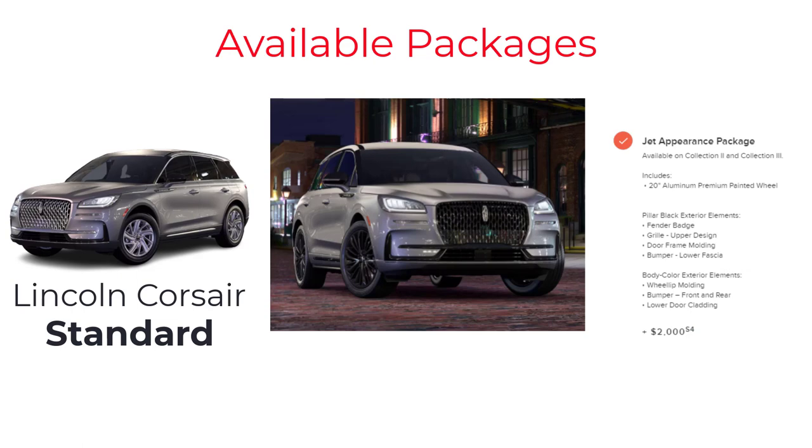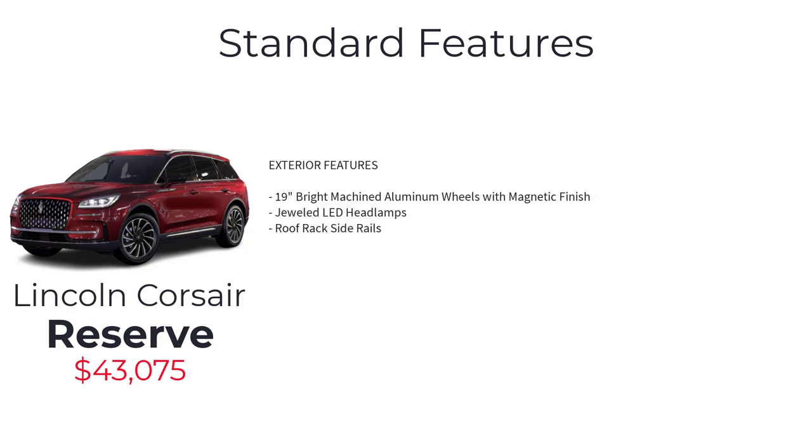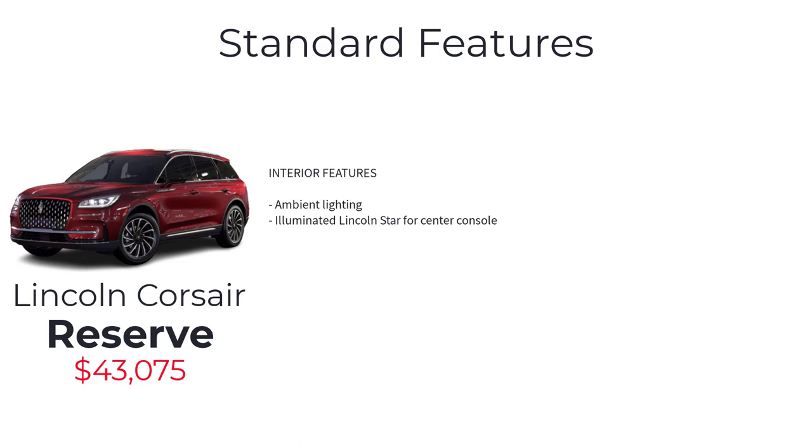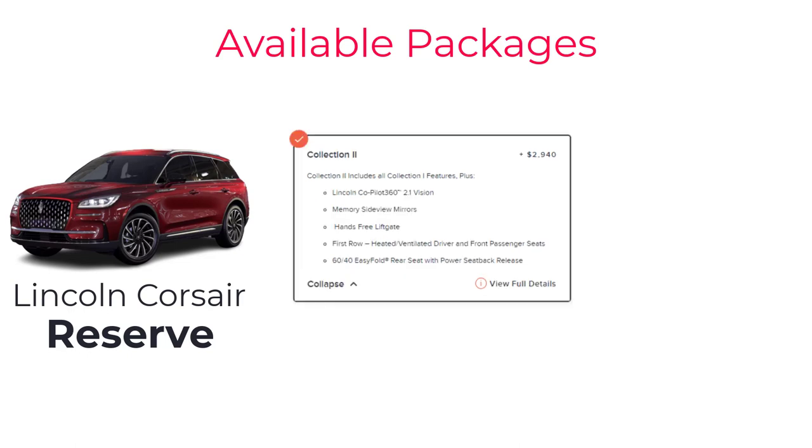The Reserve has an MSRP of $43,075 and adds: 19-inch bright machined aluminum wheels with magnetic finish, jeweled LED headlamps, roof rack side rails, ambient lighting, illuminated Lincoln Star for center console, and premium leather trim seats. The Reserve gets the same available packages as the base model — the tow package, Jet Appearance Package, and Collection 3 are identical. However, Collection 2 on the Reserve varies slightly, adding Lincoln Co-Pilot 360 2.1 Vision, memory side view mirrors, hands-free liftgate, first-row heated and ventilated front seats, and 60/40 easy-fold rear seat with power seatback release.